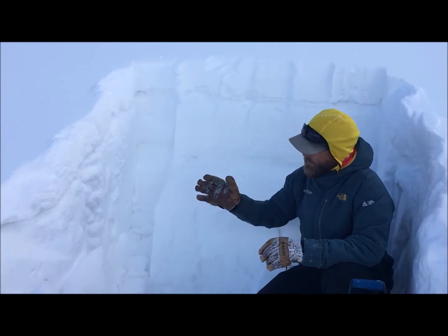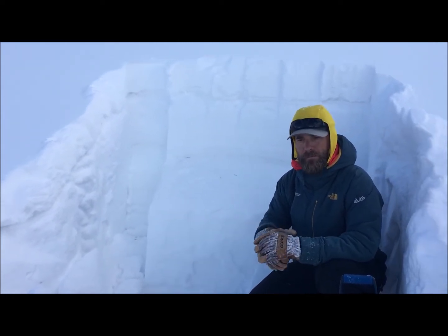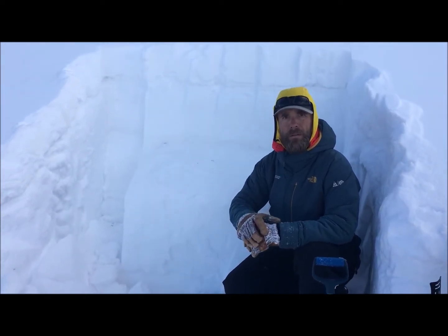On our travels today we've been finding snow depths here on northerly facing terrain ranging from about 120 to just over 150 centimeters.